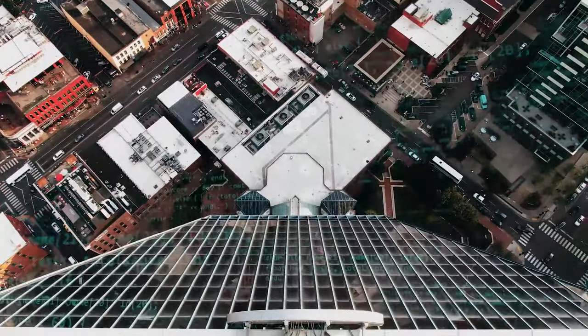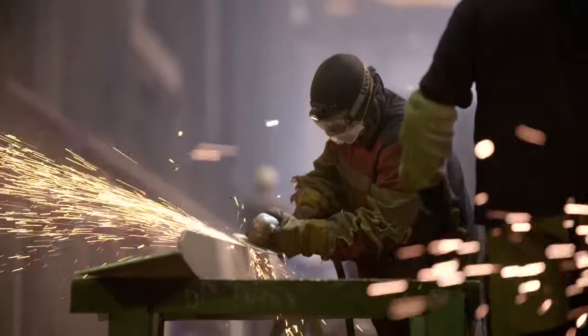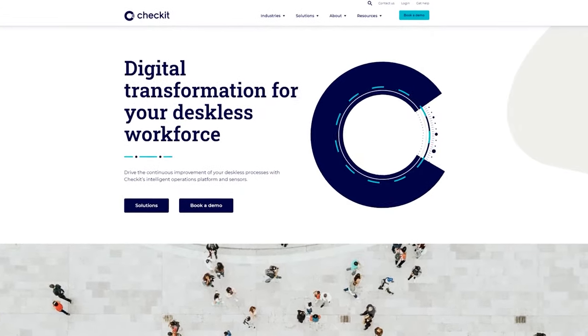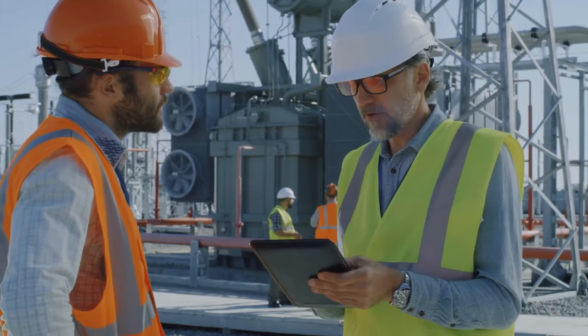Unless, of course, you work in a deskless job. Edison caught up with CEO Kit Kite and Chief Product Officer David Davies of SaaS business CheckIt PLC to understand how CheckIt's deskless workplace software is sparking the next digital revolution.